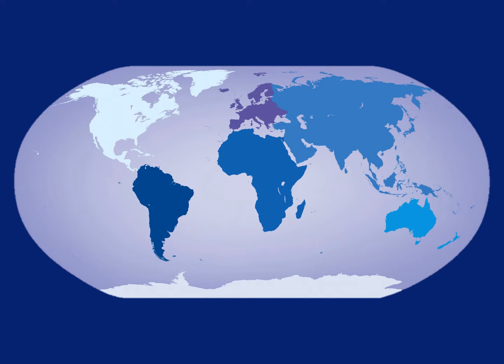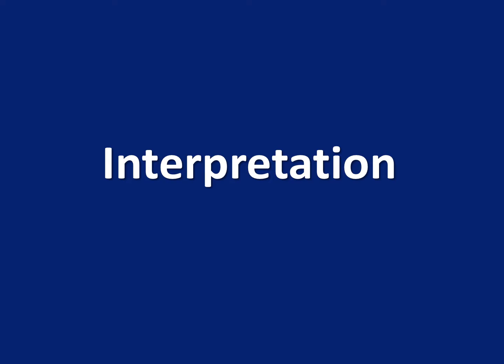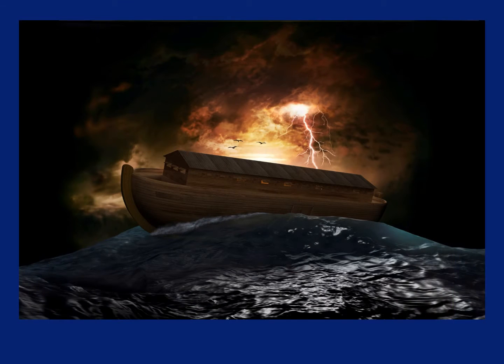Large rock layers like these, that cover thousands of square miles, are found on every continent of the world. These rock layers can be seen, touched, and measured, and they provide us with all kinds of data. When scientists try to understand how the rock layers got here, they are interpreting the data. Think about the fact that the rock layers were laid down by water — imagine how much water there would have to have been to create a rock layer that big. Can you think of a time when there might have been that much water around?